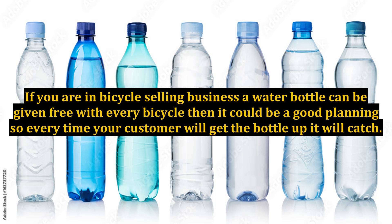For example, if you are in the bicycle selling business, a water bottle can be given free with every bicycle. It could be a good strategy, so every time your customer picks up the bottle, it will catch their eye.